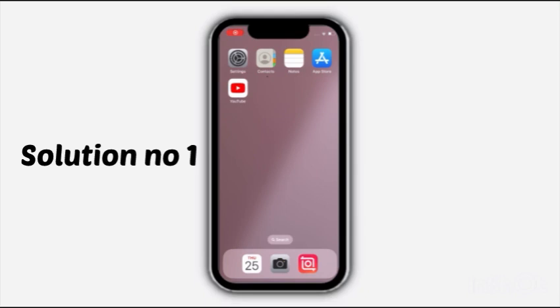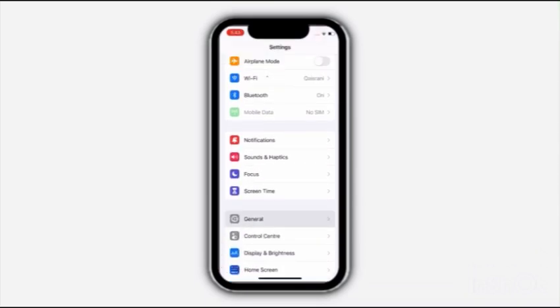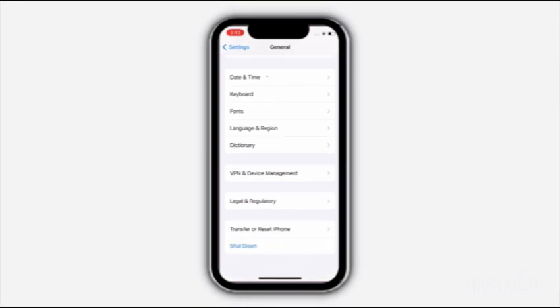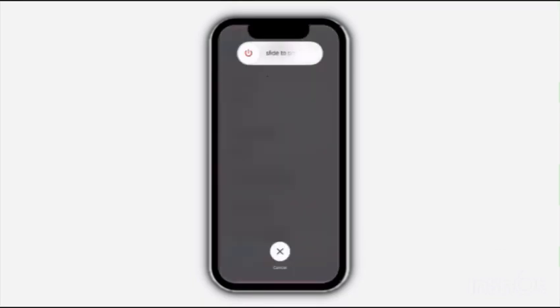Solution No. 1: Go to Settings, scroll down and click on General, then scroll down and click on Shutdown. Turn off your device and turn it on again.